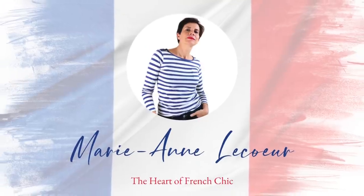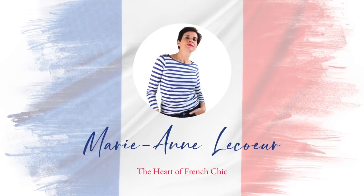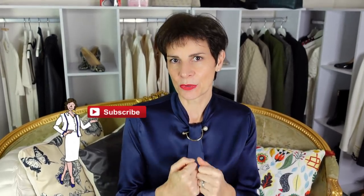Bonjour Frenchic Ladies! Today in this video we're going to be doing some unboxing! If you are new to my channel, a big welcome to you! Please subscribe to my channel if you enjoy my videos and don't forget to click on that little bell in order to receive the notifications. Merci!